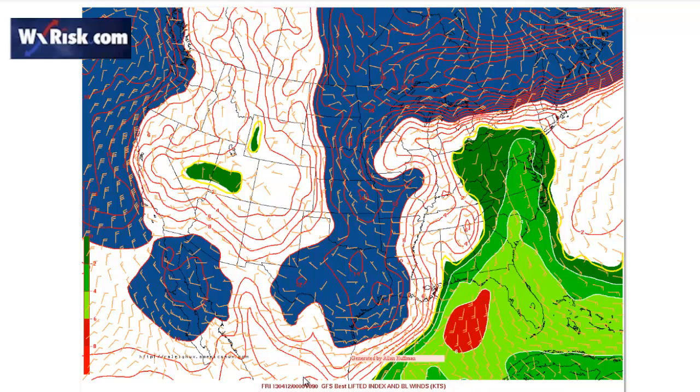This is the 6Z GFS showing the lifted indexes. We can see a lifted index of minus 2 to minus 4 for Thursday evening at 7 p.m. The GFS is faster with the system and the front than the European is, but I believe whether the GFS or European solution is correct, I think it will come through later on Friday, not Thursday evening — the GFS is too fast here. Either model shows a decent lift with this, a lot of warm air temperatures in the 80s, and a pretty strong cold front. So this looks like it's going to be a decent severe weather event — not a massive one, but definitely decent on the East Coast, the first one of the season.